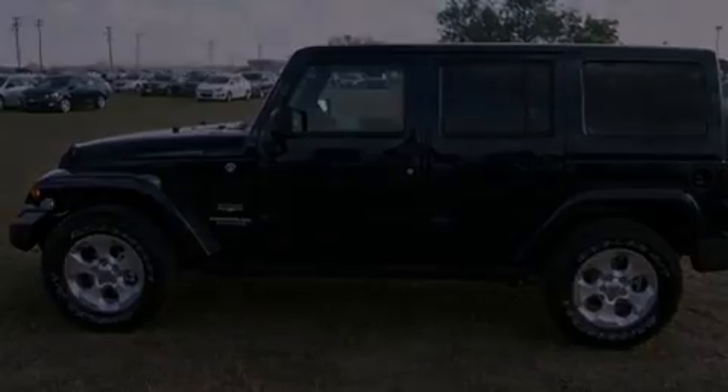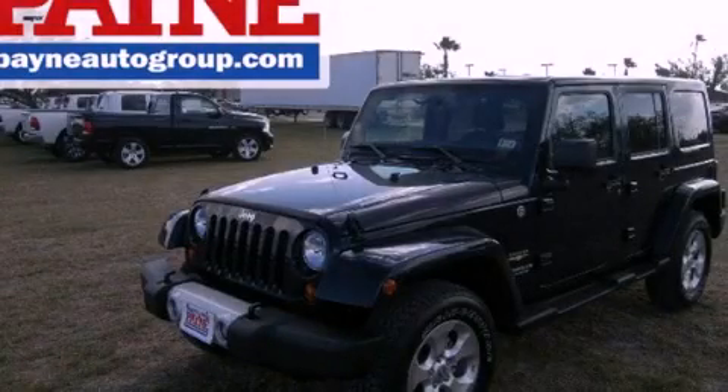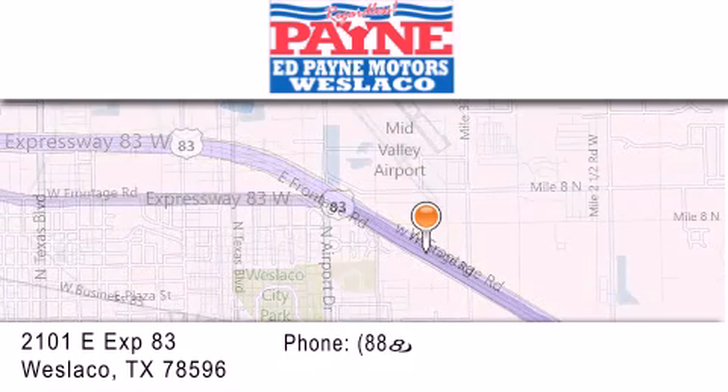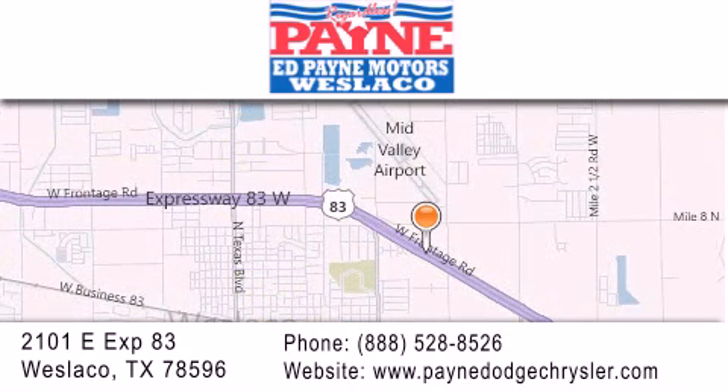Please call us today for more information on this great vehicle. Thank you for considering Ed Payne Dodge for your next luxury vehicle. If you have any questions, please visit our website, give us a call, or stop by our dealership at 2101 East Expressway 83 in West La Cove.